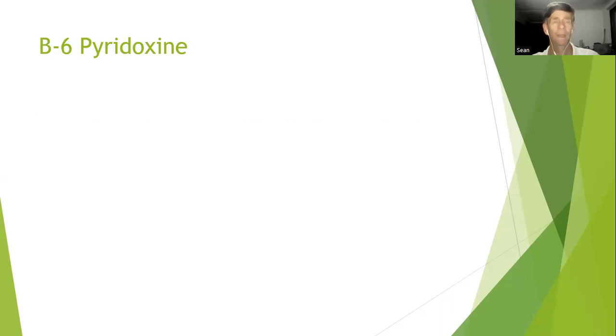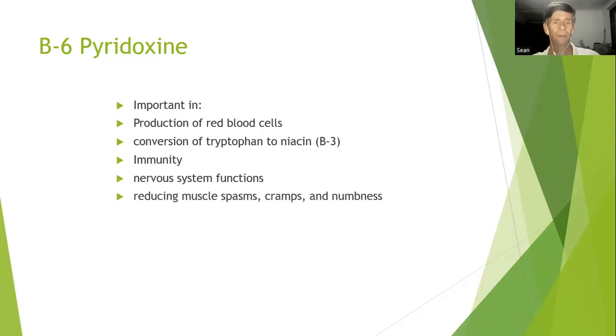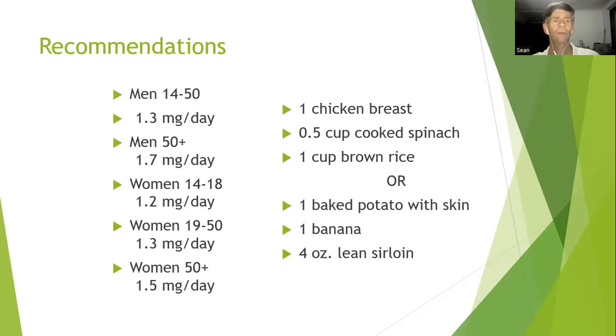The next one, B6, is also known as pyridoxine. It's important in the production of red blood cells and the conversion of tryptophan to niacin. It's also important for immunity and nervous system functions, reducing muscle spasms, cramps and numbness, and it helps maintain the proper balance of sodium and phosphorus in the body. The recommendations for men aged 14 to 50 are 1.3 milligrams per day; those over 50 need 1.7 milligrams. For women it's 1.2 to 1.3 milligrams per day, and ladies over 50 need 1.5 milligrams.